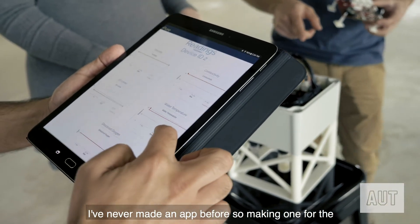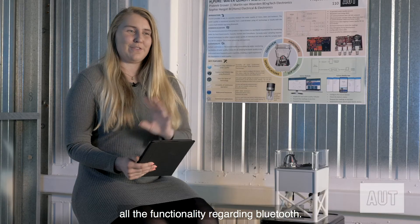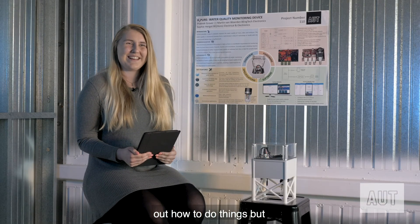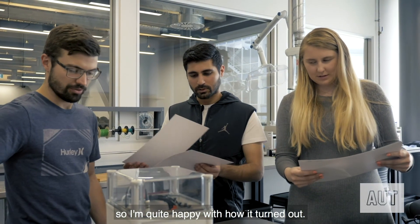I'd never made an app before, so making one for the first time was a bit challenging — especially with all the functionality regarding Bluetooth. I spent quite a lot of time on Google trying to figure out how to do things, but got there in the end, and I'm quite happy with how it turned out.